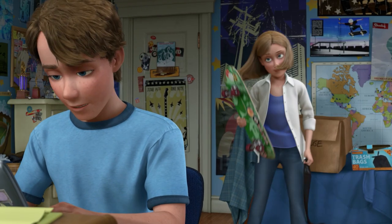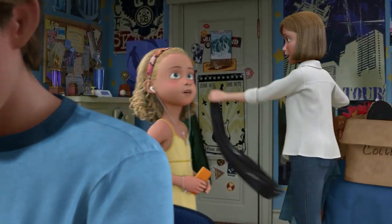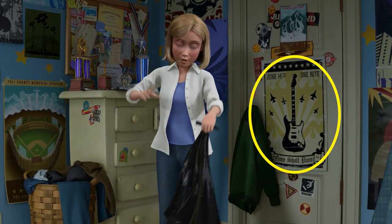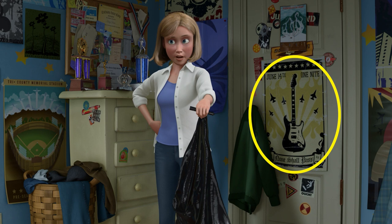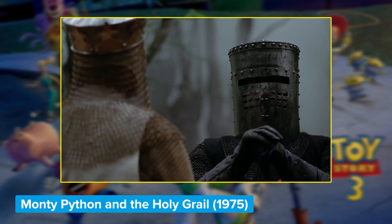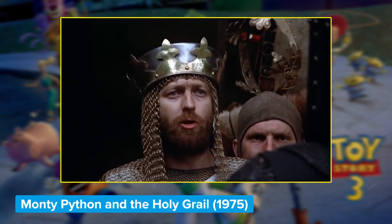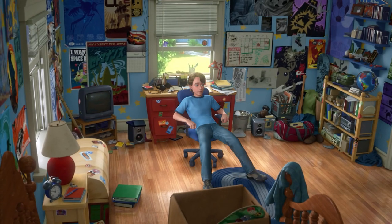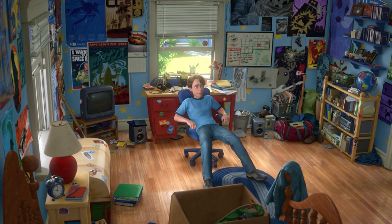Another fun little Easter egg can be found just below on the poster covering Andy's closet door. You've got fighter planes and a massive guitar — for a teenage boy, what's not to like? But look at the banner at the bottom. It reads 'None Shall Pass,' the famous words spoken by the infamous Black Knight in the comedy classic Monty Python and the Holy Grail. It makes you wonder what Andy doesn't want anyone to see in there.